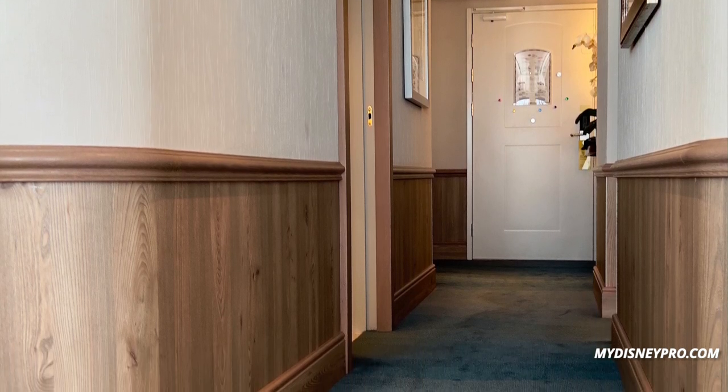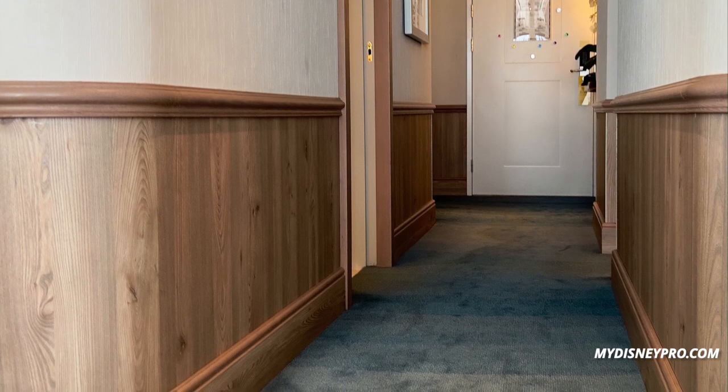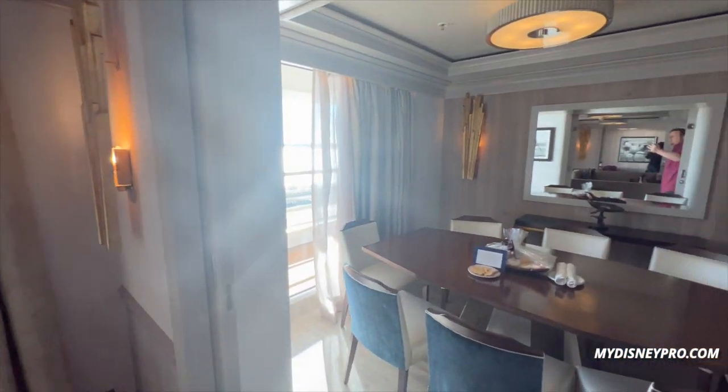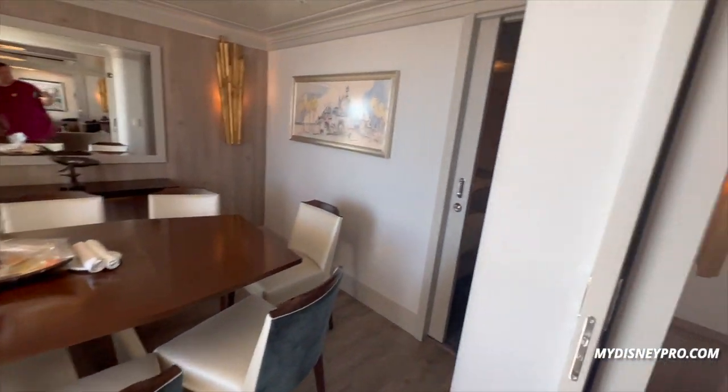We are currently in the living room looking up the front hallway. On the right-hand side is the entry to the primary bedroom, and the half bath is all the way at the end of the hall on the left. In the living room you have two couches, and across from them in the far room is the den with a murphy bed and a couple of chairs — that's also how you get out to the balcony, which goes the length of the room. We also have a TV on the elevator, and then there's the dining room with seating for eight.